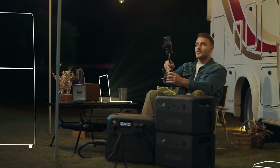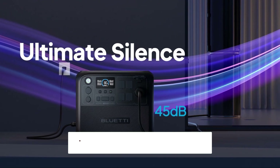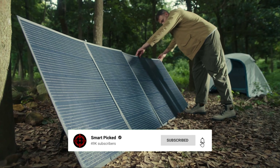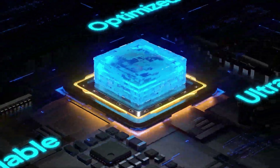Still searching for the perfect solar generator? Don't give up just yet — we have more coming your way. If this is your first time here, make sure to subscribe to our channel and hit the bell icon so you can stay updated when we release new videos. You won't be disappointed.